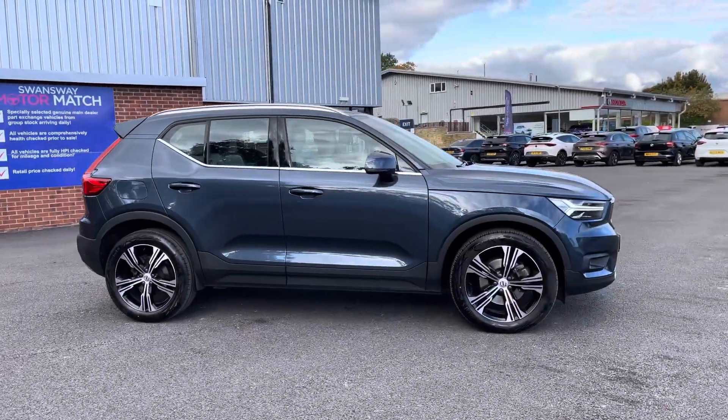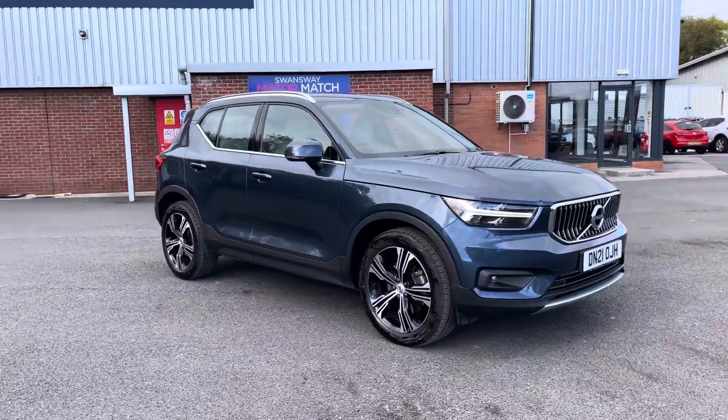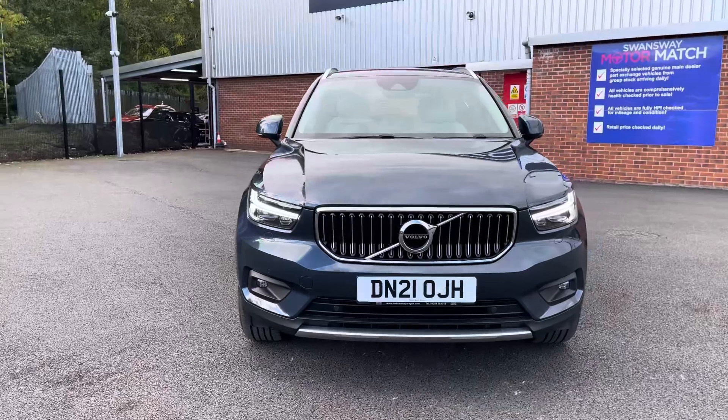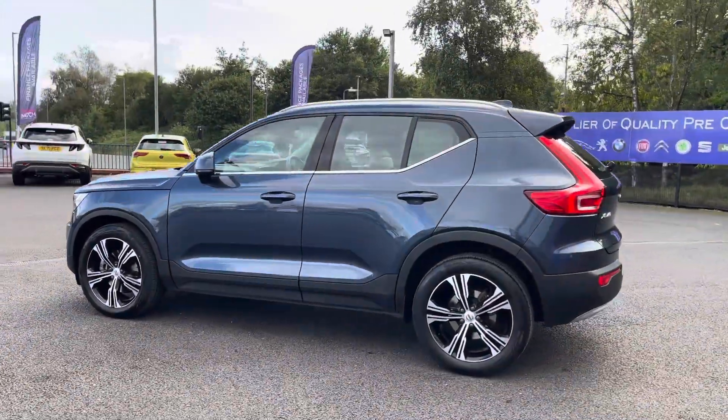Hello there, I'm Josh from Motormatch Bolton and today I'll be showing you around this used car for sale. This is the Volvo XC40 MHEV Inscription. It's equipped with a 2 litre petrol hybrid self-charging engine and an automatic transmission, with the vehicle also being ULEZ compliant.